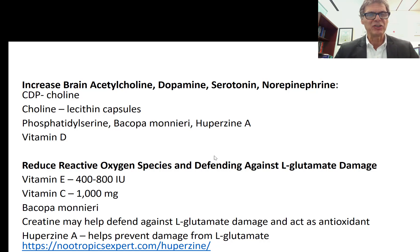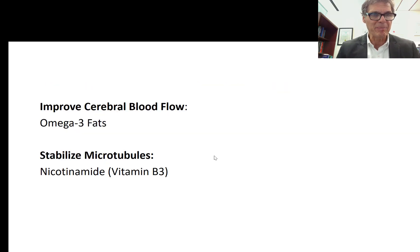Supporting CDP choline with additional choline and other nutrients can also support acetylcholine concentrations, including phosphatidylserine, Bacopa monnieri, huperzine A — as discussed in the Alzheimer's program — and vitamin D, which upregulates the genes for synthesis of some of these neurotransmitters. Vitamin D blood levels should be in the ideal range. Studies also show that vitamin E, vitamin C, and Bacopa monnieri — as a brain antioxidant — can be helpful in suppressing reactive oxygen species and free radical damage.